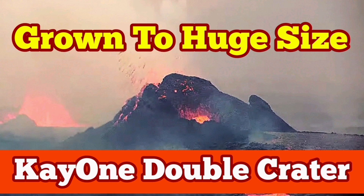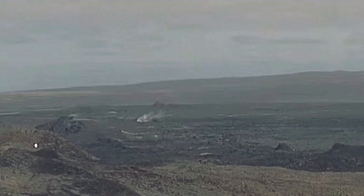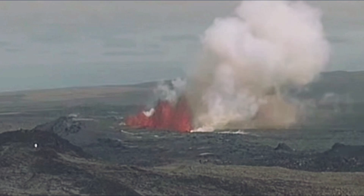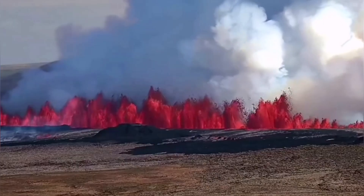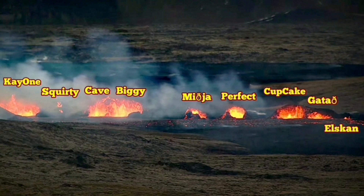The eruption released 60 megatons of basaltic magma through the earth's surface in the Reykjanes Peninsula and the Grindavik Rift Valley. This is Iceland and we are in the Reykjanes Peninsula. 20 million cubic meters of lava erupted through these fissures.